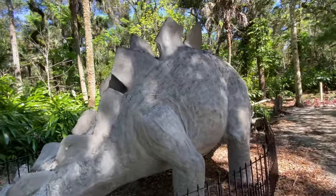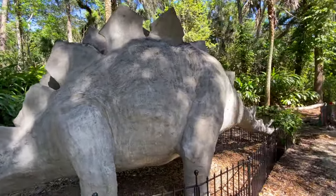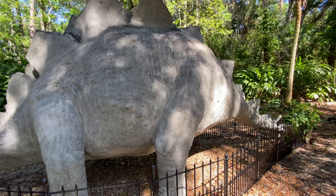Not sure what that sign used to say, but I guess the dinosaur didn't like it too much — she took a big old bite out of the sign.